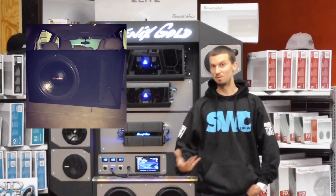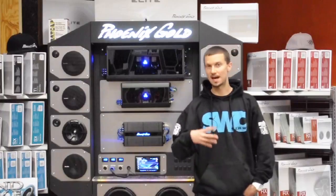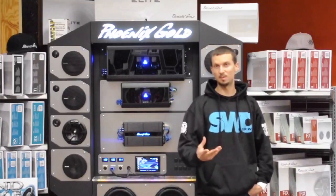A system can range from a subwoofer to an amplifier, to a whole setup with radio, front and rear door speakers, a sub, and an amp. It could also be just a radio and front door speakers. There are a lot of different definitions for a system, so when customers call or email us, try to be a little bit more specific.